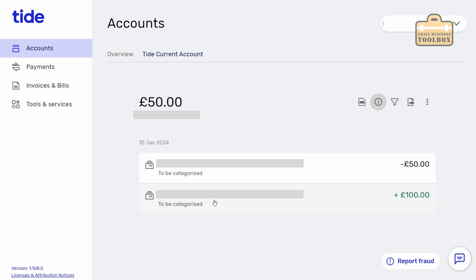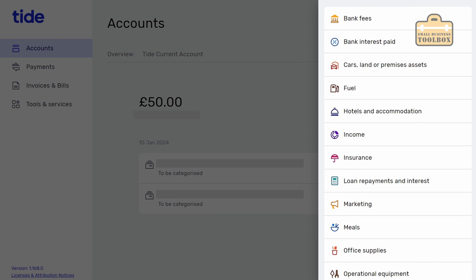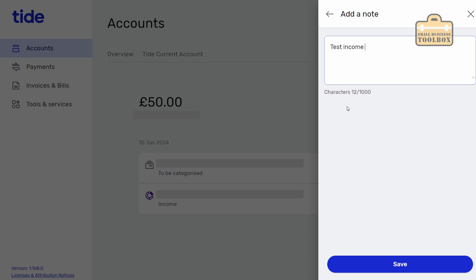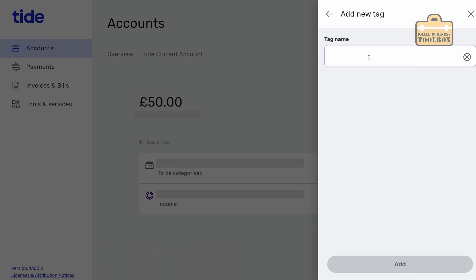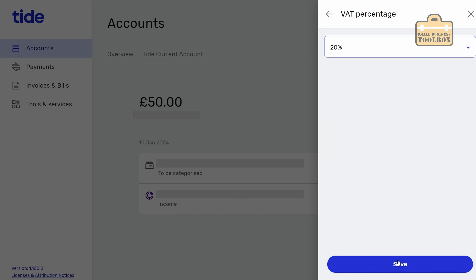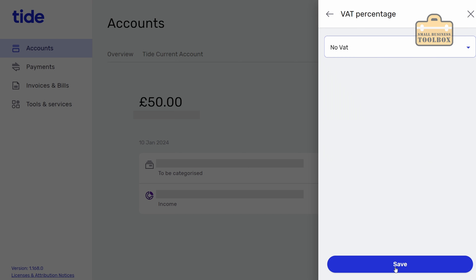On these two test transactions we've got 'to be categorized'. Let's set up a couple of categories. Here are all the categories that are available. This is an income so I'm going to categorize that as income. I can add a note - I'm just going to put 'test income transaction' and save that. You can also add tags which can be quite useful. I'm going to add a new tag, just call it 'test' and add. You can also add a VAT breakdown if needs be - so you can do 20%, save, and it automatically calculates the VAT.